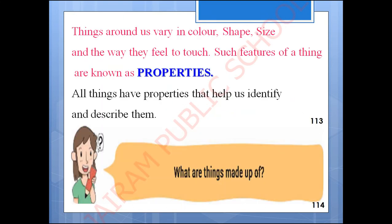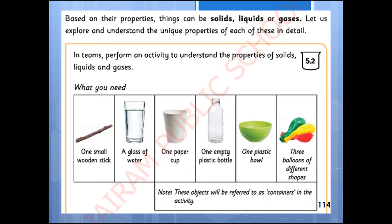So things around us vary in color, shape, size, and the way they feel to touch. Such features of a thing are known as properties. All things have properties that help us identify and describe them. The key question is: what are things made up of? Based on their properties, things can be solids, liquids, or gases. Now let us explore and understand the unique properties of each of these in detail.